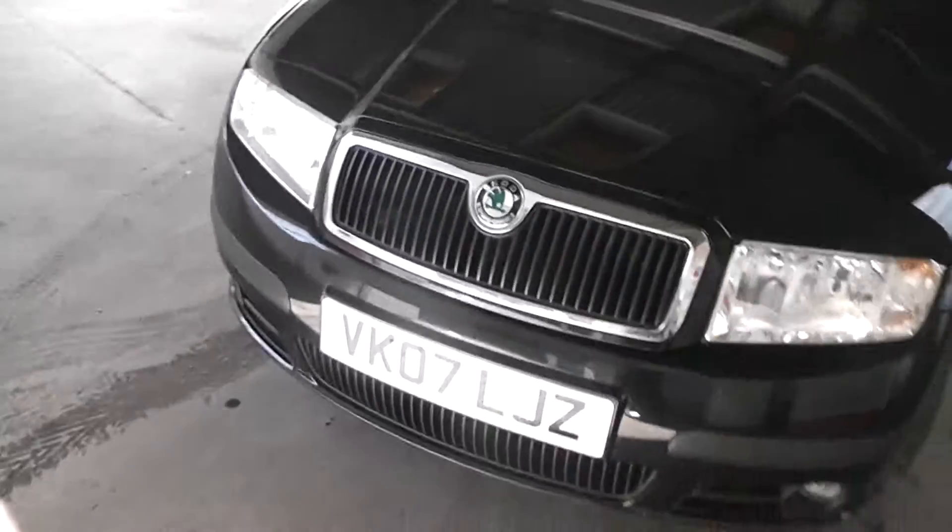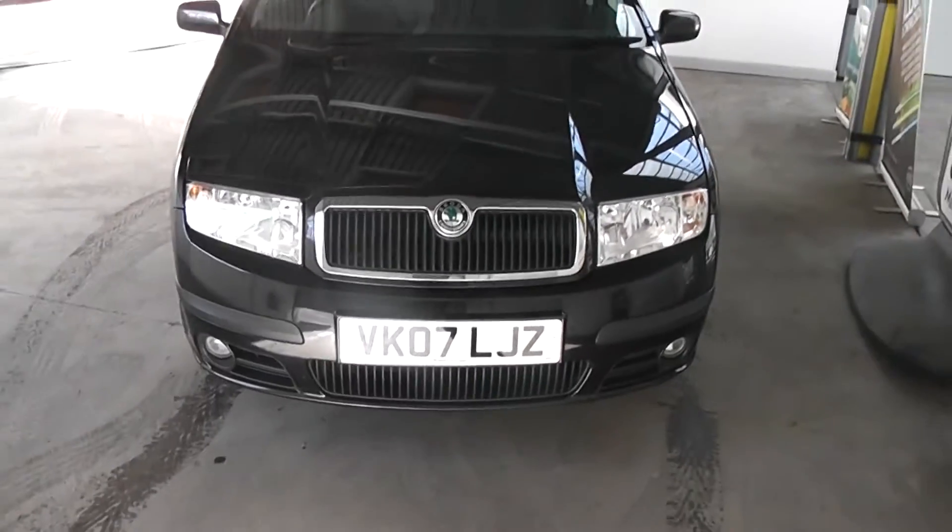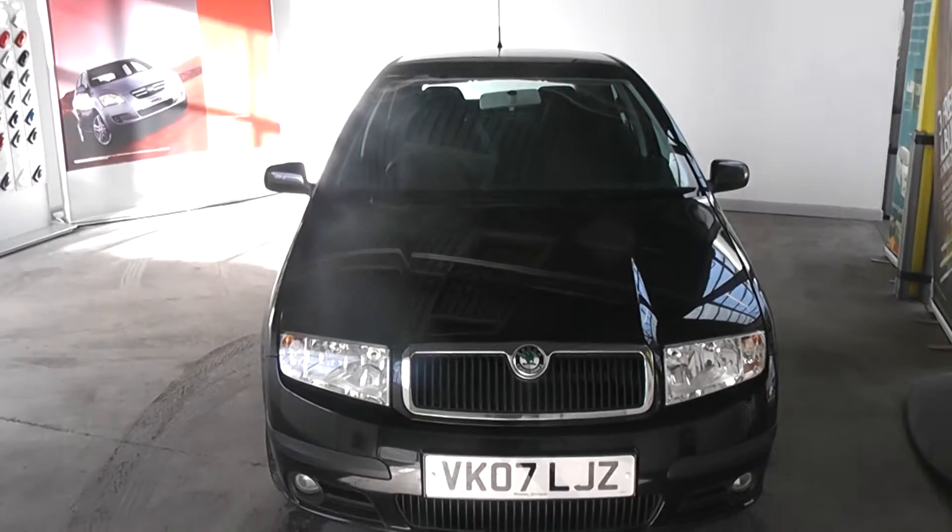Taking a look at the paintwork on the car — again in fantastic condition, no scratches, scuffs or marks at all. Moving around to the front of the vehicle, as you can see the car has two front fog lights and is in very, very good condition.